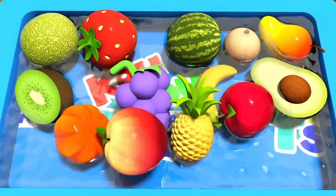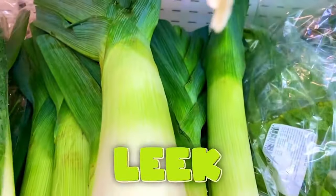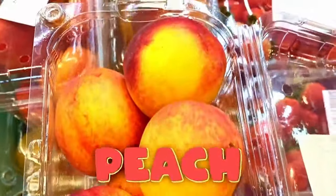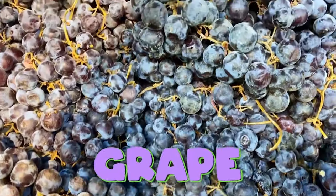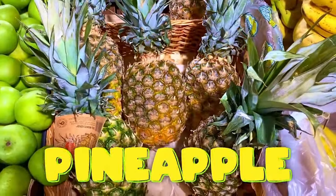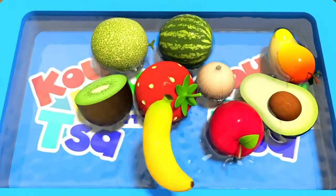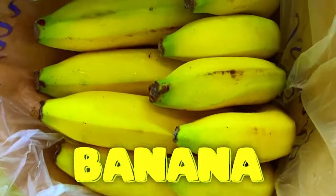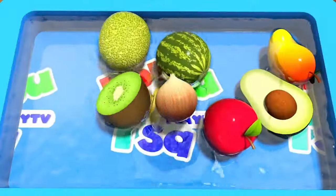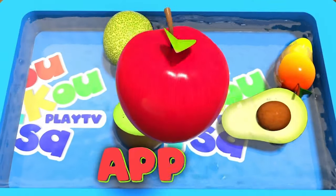Peach. Leek. Peach, grape. Pineapple. Pumpkin. Banana. Strawberry. Onion. Apple.